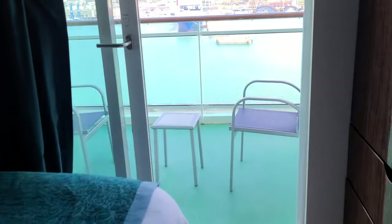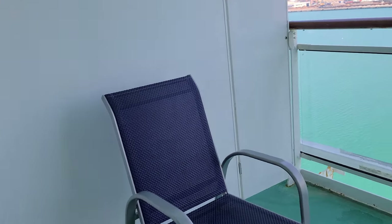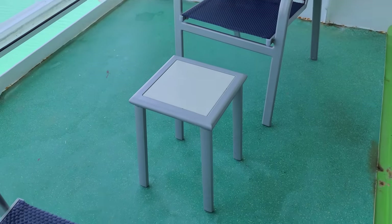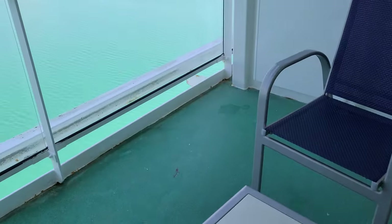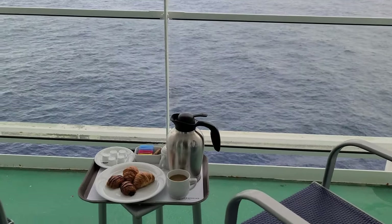Here's the balcony. The balcony is actually bigger than some of the other ships — this is nice. It's great to order the free continental breakfast and have coffee in the morning before getting ready.